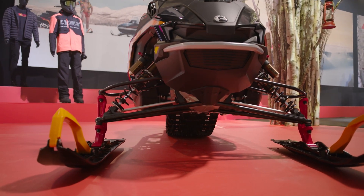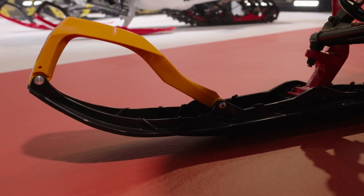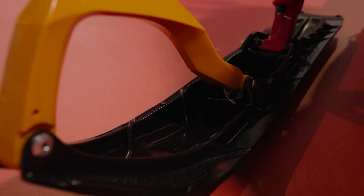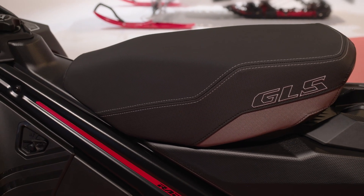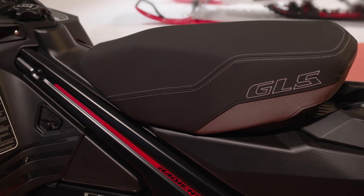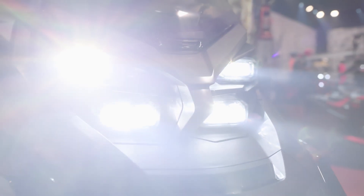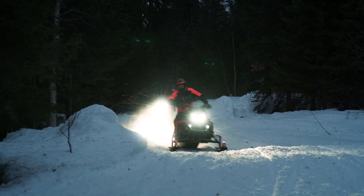Now, down where the sled meets the snow, you'll find Blade XC Plus skis, renowned for their hungry bite, great stability and precise and predictable steering in varying snow conditions. And anchoring it all is our Radiant 2 platform, with the latest Lynx design and improved ergonomics. Then there are the standard premium LED headlights shooting out an incredibly bright 4800 lumens.